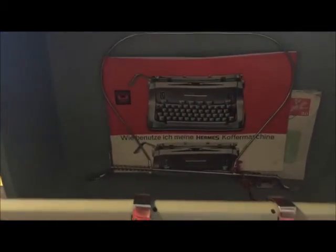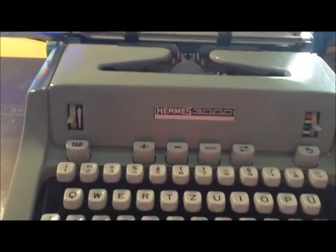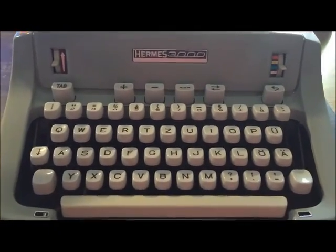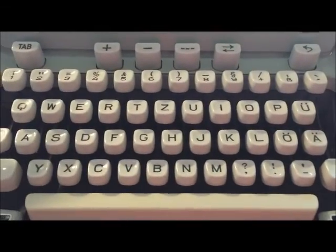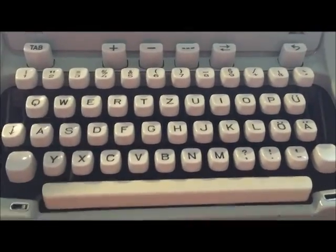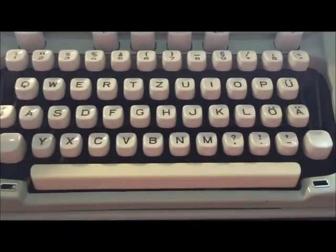The next one is a typewriter from Switzerland — the Hermes 3000, with a German keyboard. It is very rare to find this typewriter sold with a German keyboard.